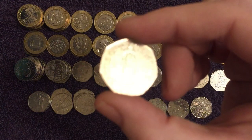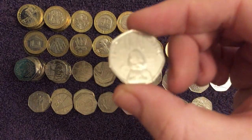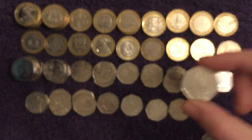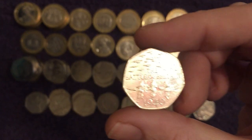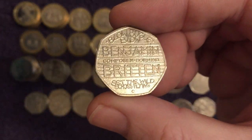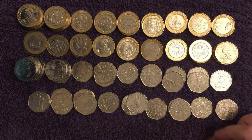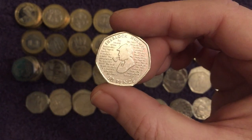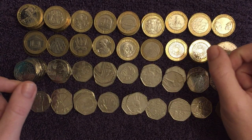Battle of Hastings. Peter Rabbit. Another Battle of Britain. A Benjamin Britten, which again is another one that's becoming so, so tough to find now. And another Sherlock. Awesome. That's all the loose 50p's and £2 we've found.